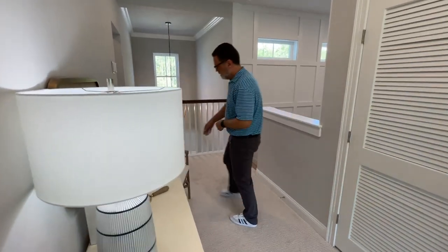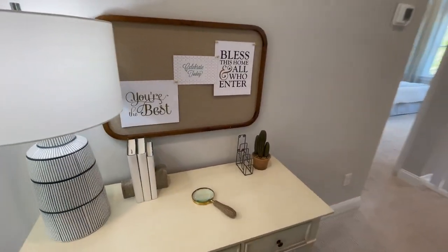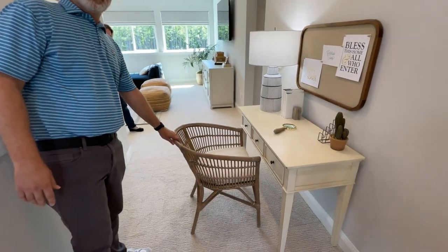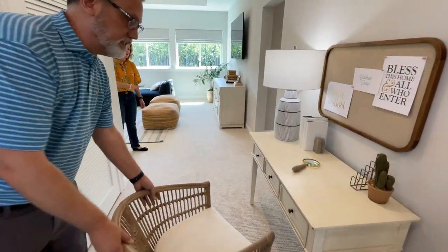And if you move that chair around, there's still ample space behind. You can still walk by — even with a chair that doesn't slide under the desk as a true desk chair would, there's still plenty of room to walk by. Absolutely.